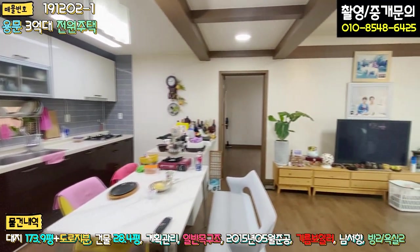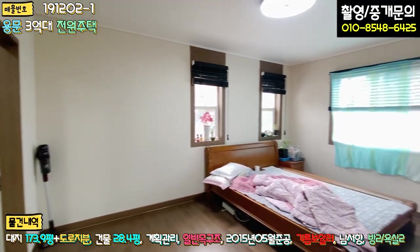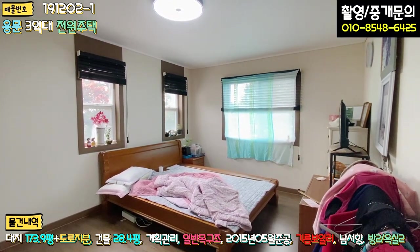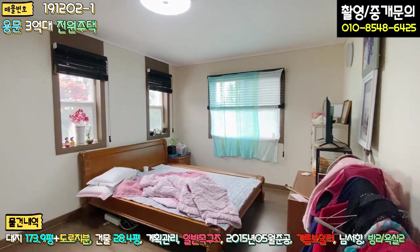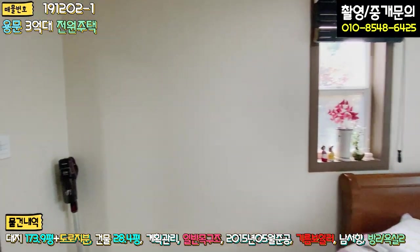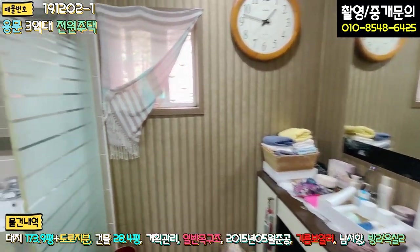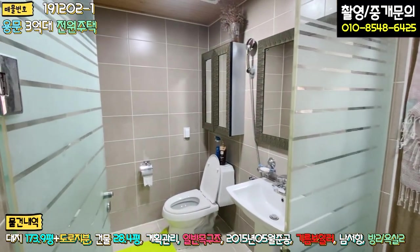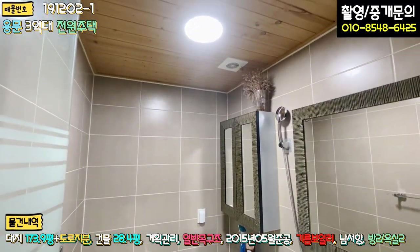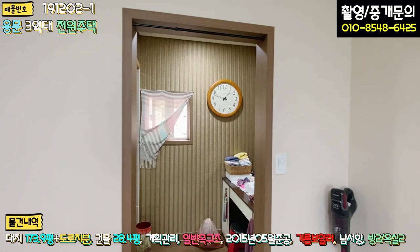마지막으로 안방입니다. 안방 사이즈가 굉장히 넓고, 남동향으로 해가 잘 들어옵니다. 좌측에 욕실로 들어가는 길에 메이크업 할 수 있는 화장대 공간이 있고, 유리문으로 안방 욕실이 있는데 안방 욕실도 상당히 큰 편입니다. 천장이 역시 루바 마감이 돼 있고요.